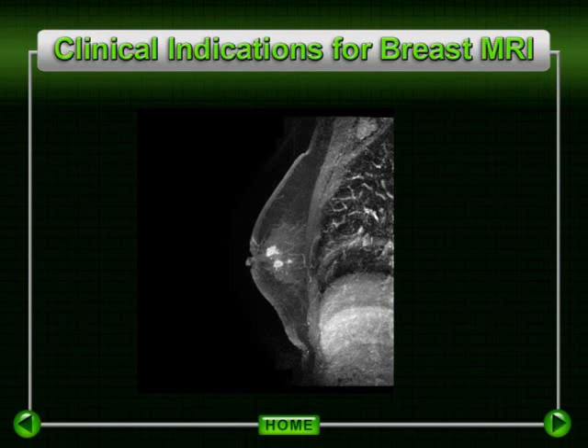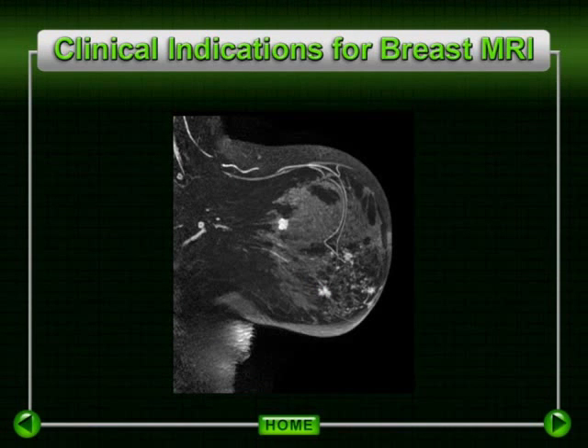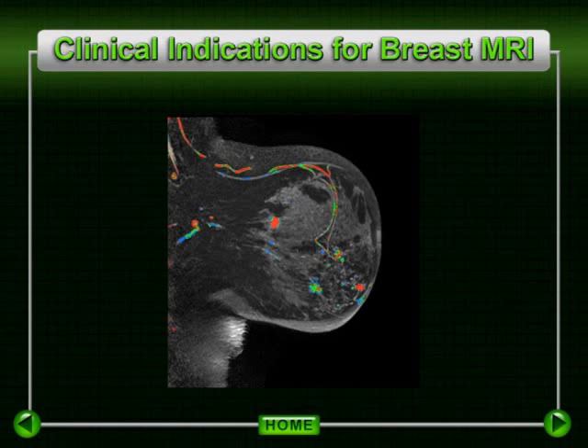In this image, the patient had a known focus of tumor. MRI did demonstrate additional satellite lesions in an instance of multifocal tumor. In these next two cases, solitary lesions were noted by standard imaging and clinical evaluation. However, in both cases, more extensive disease was demonstrated with evidence of unsuspected multicentric cancer.